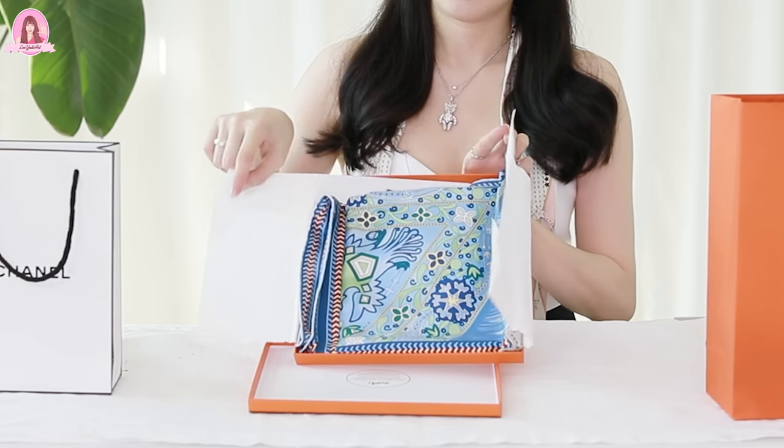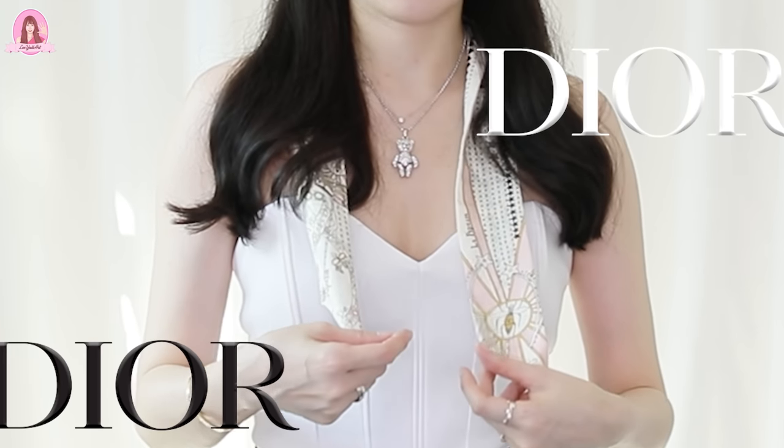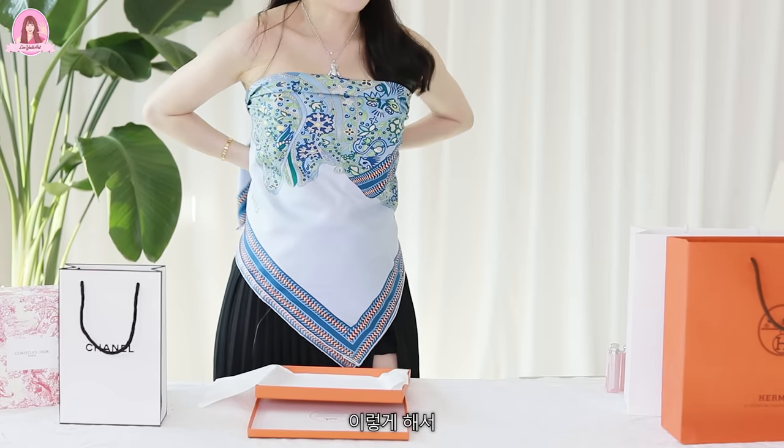그리고 에르메스 매장에도 샤넬 웨이팅 하면서 같이 웨이팅을 해 놨어요. 스카프를 구매했습니다. 말안장 디자인인데 컬러가 예쁘고 고급스러워서 구매하게 되었습니다. 이런 건 여름에 탑 같은 거 입으면 이 디올 미차 스카프처럼 활용할 수 있거든요. 에어컨 바람이 너무 세거나 하면 이거 이렇게 좀 둘러주면 덜 춥잖아요. 이 정도 크기의 큰 스카프가 있으면 옷으로도 입을 수 있어요.